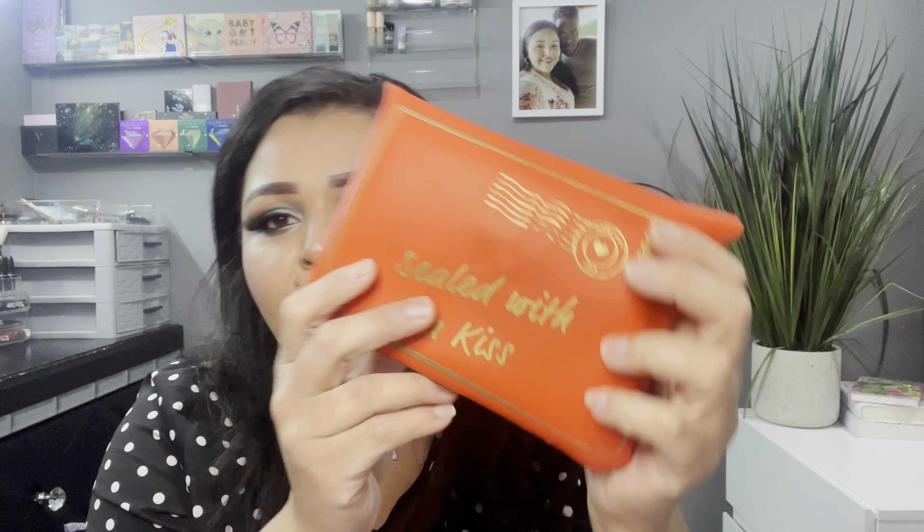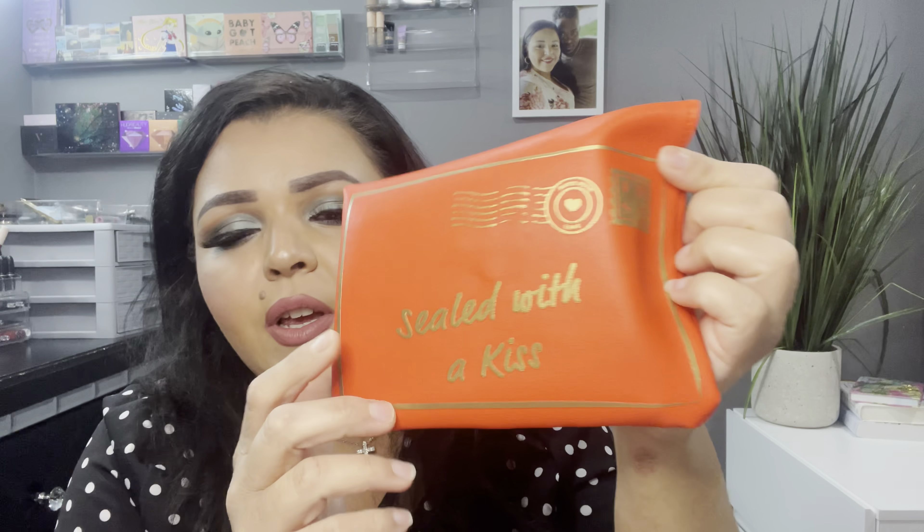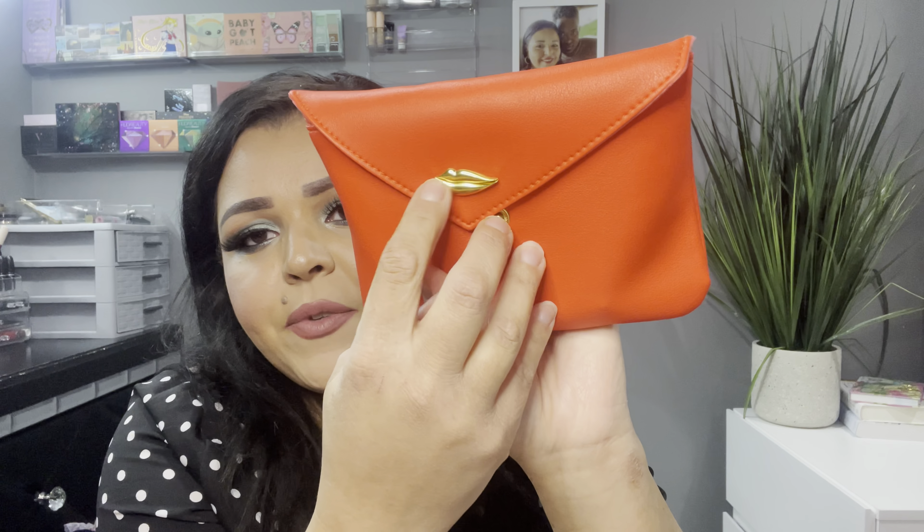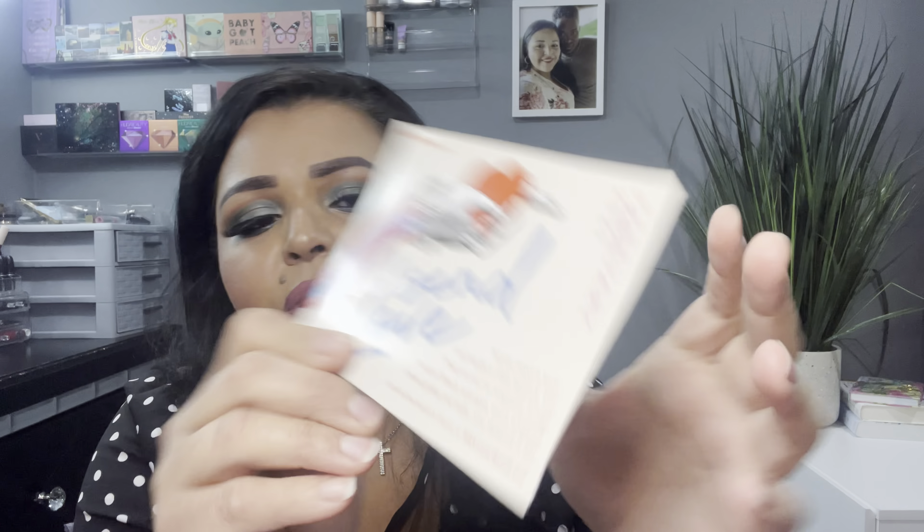I'm going to start with the Glam Bag since it's the smaller one. I actually really prefer the Glam Bag style over the Glam Bag Plus bag. This month's bag is so adorable and perfect for Valentine's Day — it's a red bag that says 'sealed with a kiss.' Up top it says 'made with love' and has the Ipsy logo. It looks like a letter, and where you close it there are lips, like a kiss. This month's theme for Ipsy is 'Ipsy Scent Love,' which is a beautiful theme for Valentine's Day.